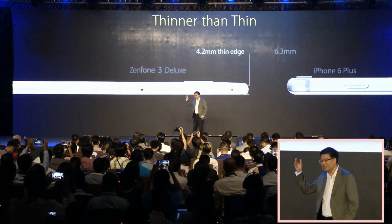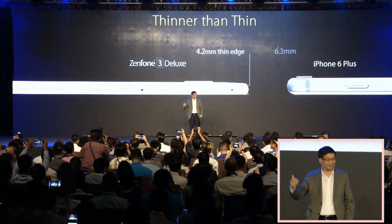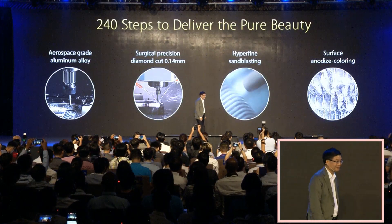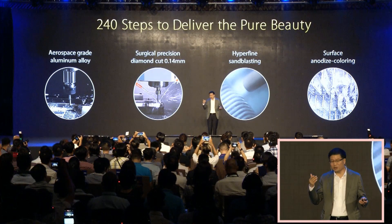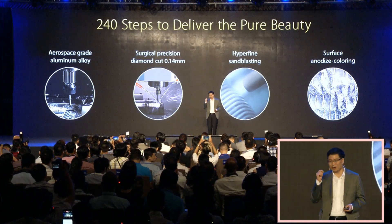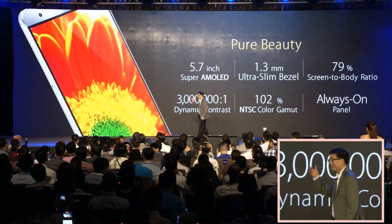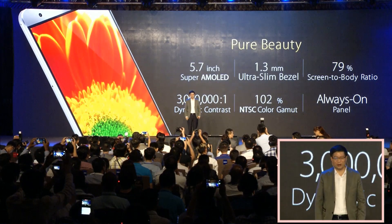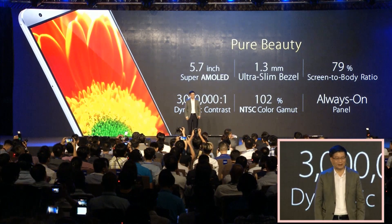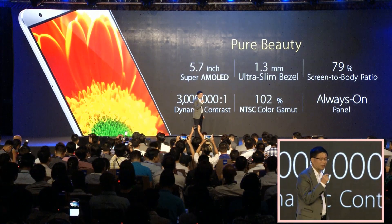It is pure beauty designed for a perfect grip and comfort — a hair thinner than our top competitor — with 240 intricate steps to achieve pure beauty. A stunning 5.7-inch Super AMOLED display with a 79% screen-to-body ratio.